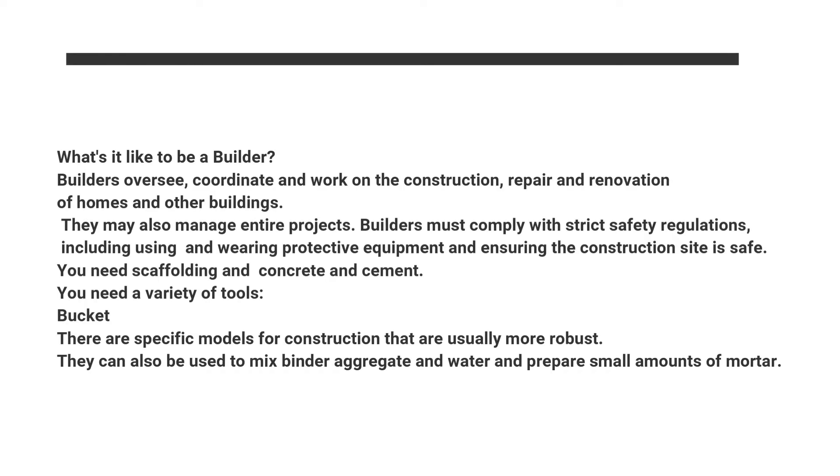What's it like to be a builder? Builders oversee, coordinate and work on the construction, repair and renovation of homes and other buildings. They may also manage entire projects. Builders must comply with strict safety regulations, including using and wearing protective equipment and ensuring the construction site is safe.